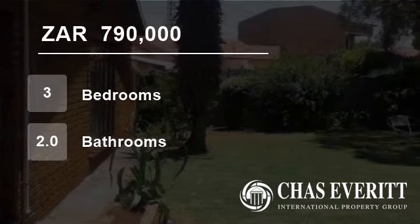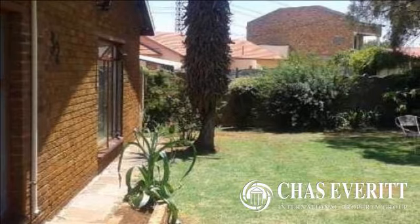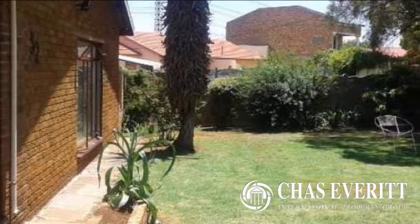Welcome to this three-bedroom house for sale in Kloppa Park, Germiston, Gauteng, South Africa for 790,000 Rand.